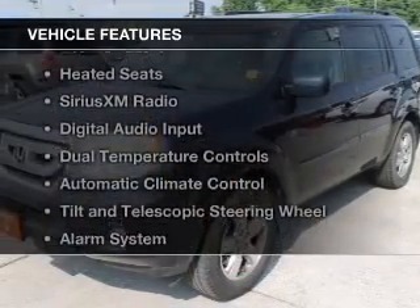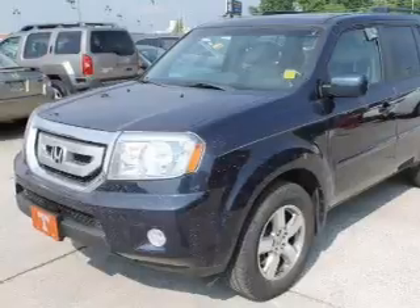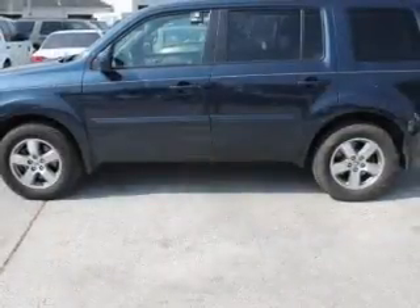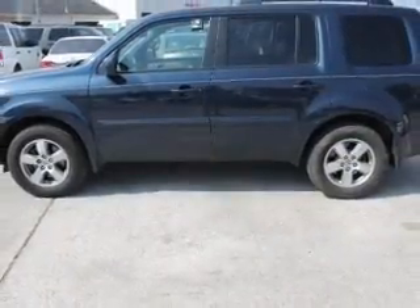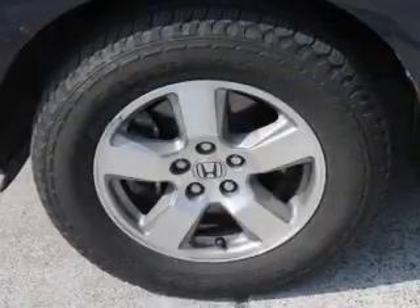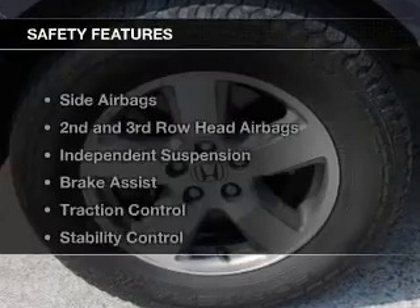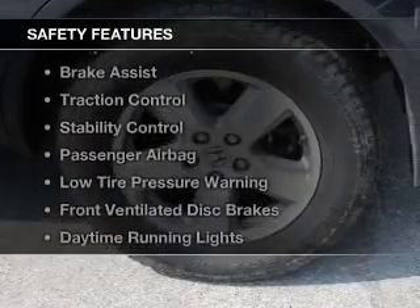The features include a power sunroof, leather seats, heated seats, Sirius XM satellite radio, digital audio input, dual temperature controls, automatic climate control, tilt-and-telescopic steering wheel, an alarm system, and roof rails.